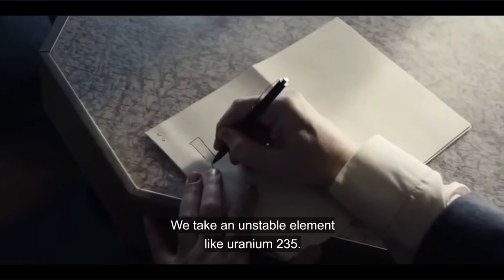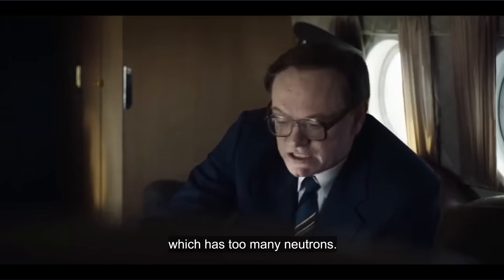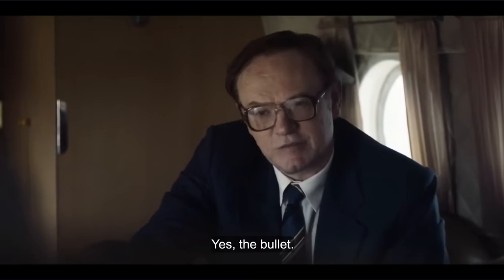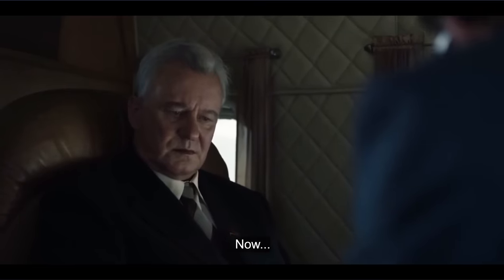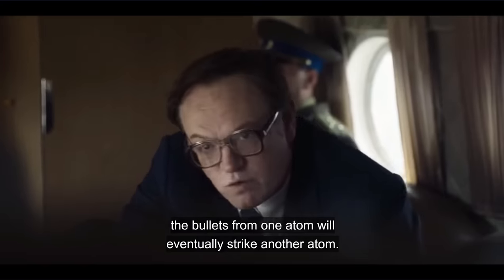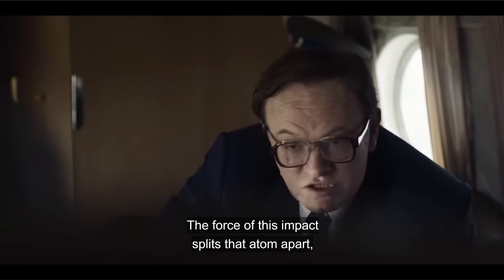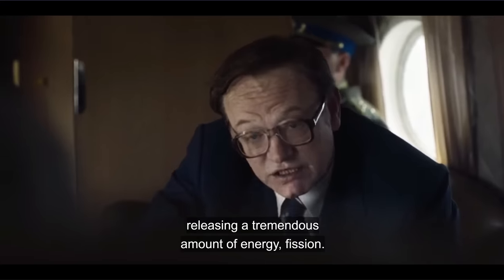You take an unstable element like uranium-235, which has too many neutrons. A neutron is — it's the bullet. So bullets are flying off of the uranium. If we put enough uranium atoms close together, the bullets from one atom will eventually strike another atom. The force of this impact splits that atom apart, releasing a tremendous amount of energy. Fission.